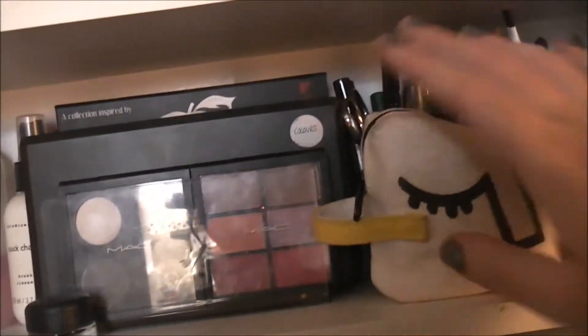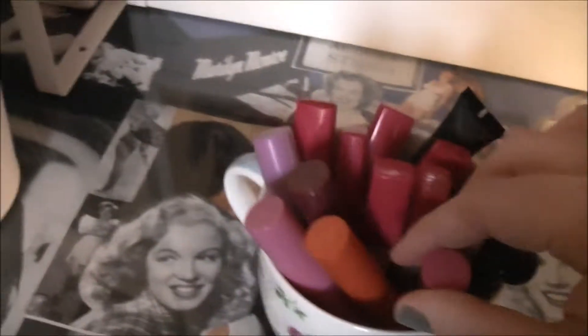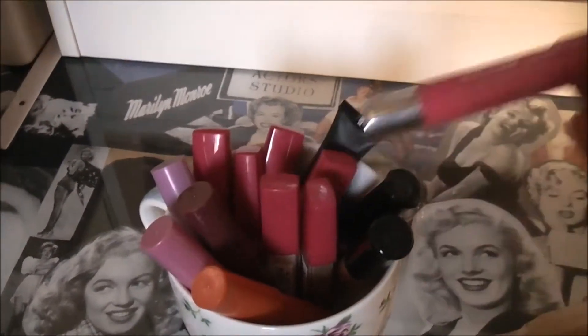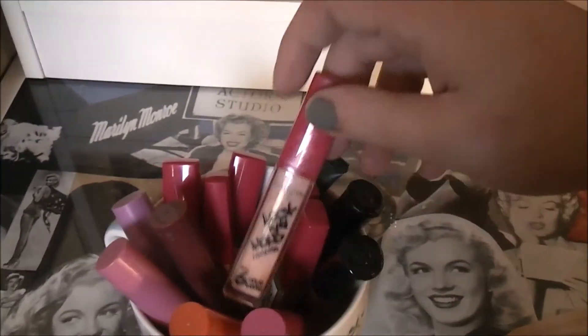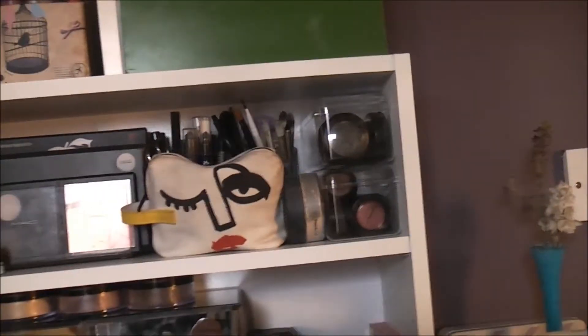The only other thing on this shelf is a cup from Store 21, which has got my Revlon Just Bitten lip balms, my favourite glosses — lock and hold ones from Collections — and a lip primer. That just sits up there. I like how that shelf looks and I know everything I've got out on these shelves, so I know exactly where to reach.